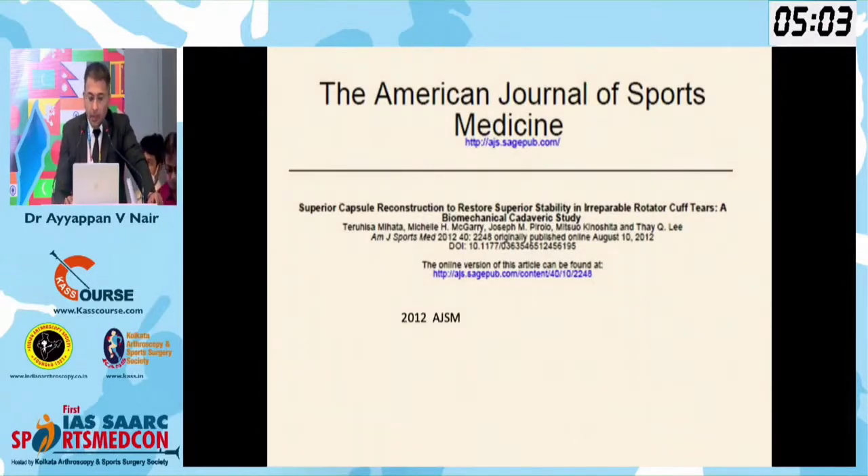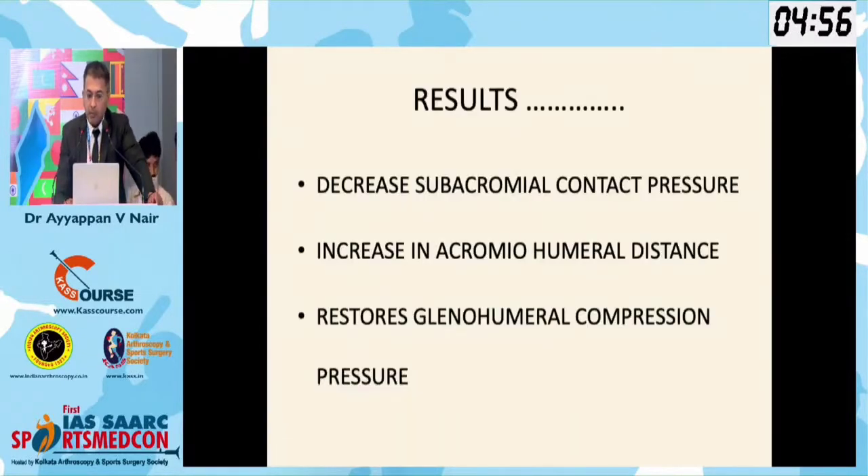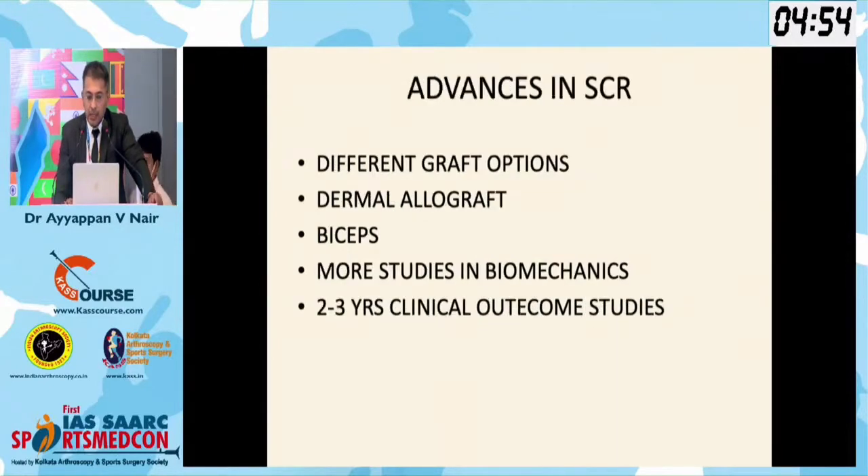A published biomechanical study in 2012 showed excellent results and great biomechanical outcomes. The SCR started becoming more and more widespread. People in the west started exploring different graft options like dermal allograft. Korean studies came up with biceps SCR. Now we have more biomechanical studies and also short-term and mid-term clinical outcome studies showing results of the SCR.